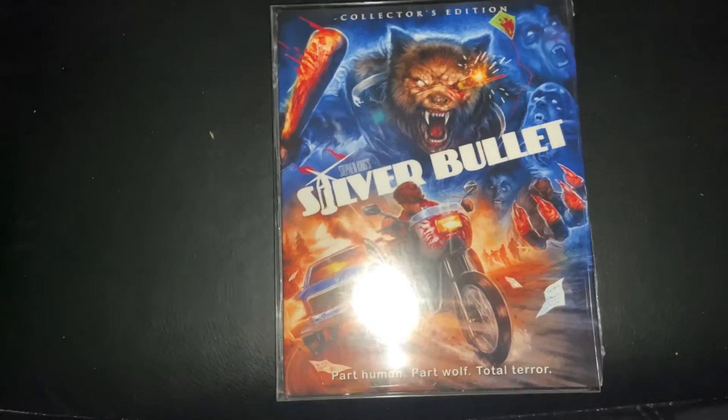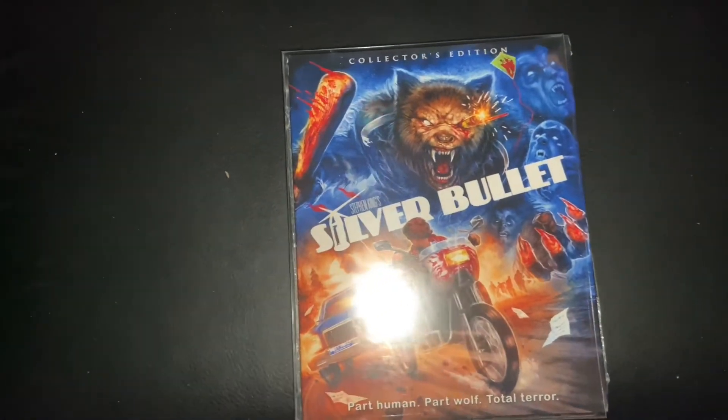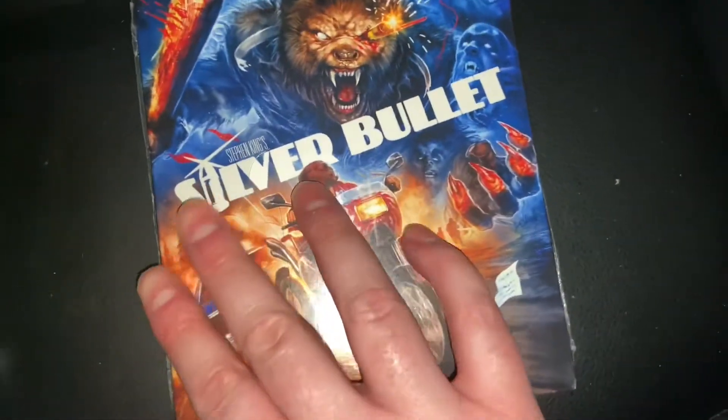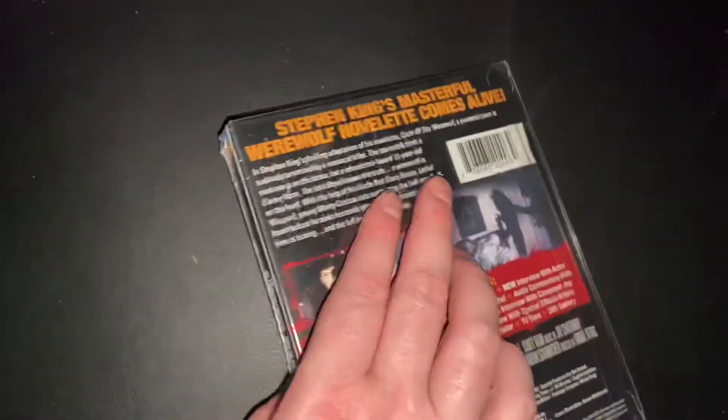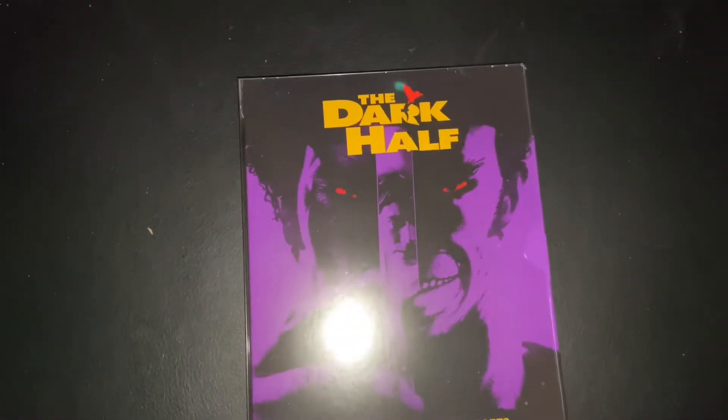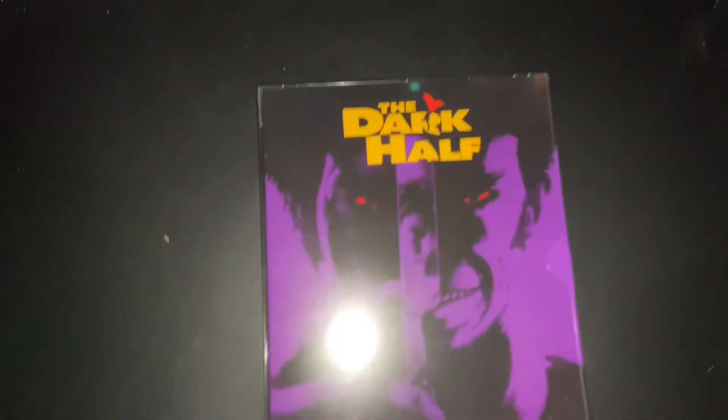Silver Bullet — a werewolf film, very good. Sorry about the glare. There's the back. These three are all Scream Factory releases, so they are Region 1 / Region A on Blu-ray. That means you'll need a multi-region player to play them in the UK. If you're in the US you'd just need a standard US player.